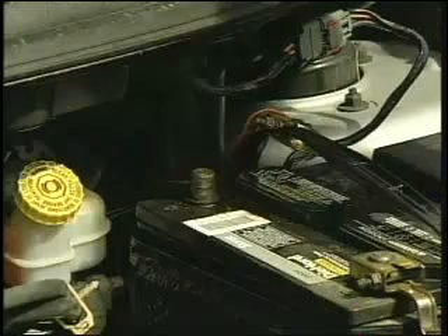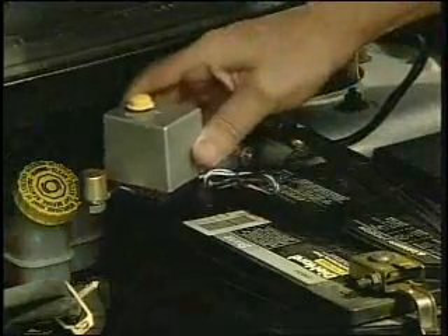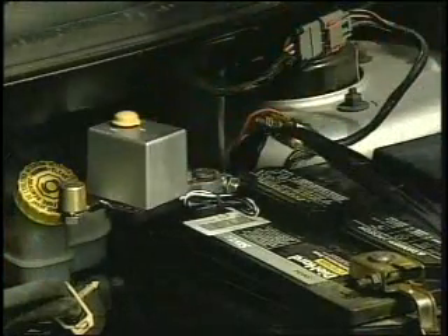Battery Brain is easy to install. You remove the positive cable, put the Battery Brain onto the positive pole of the battery, put the cable back on, put the small wire to the negative pole, and you're hooked up. Battery Brain's in charge.